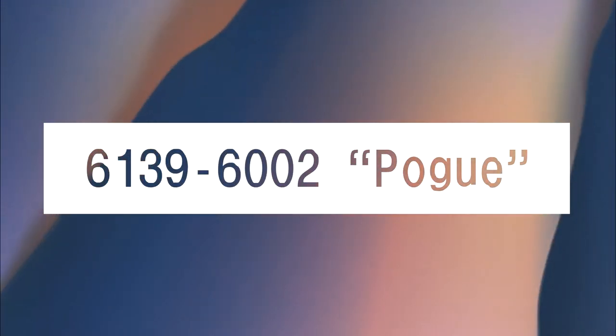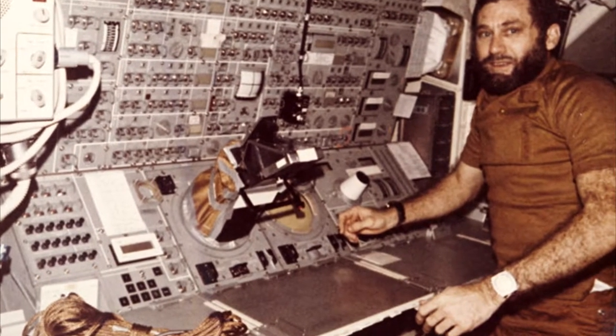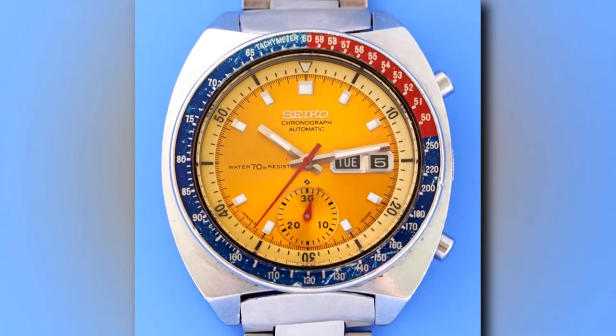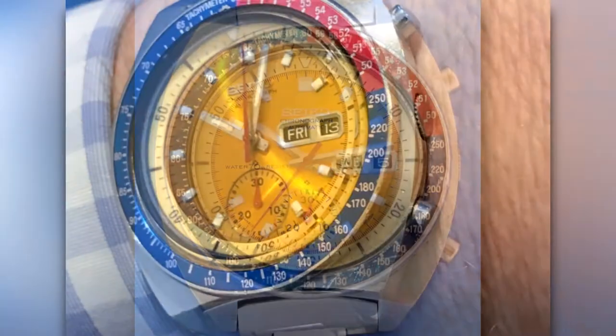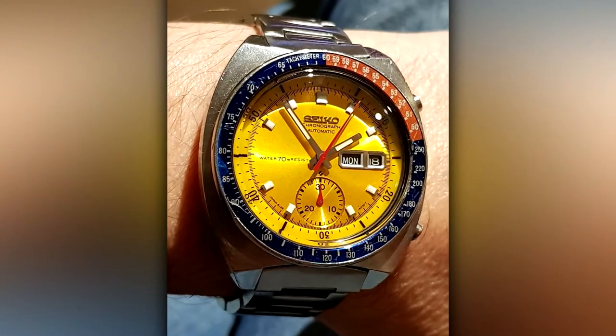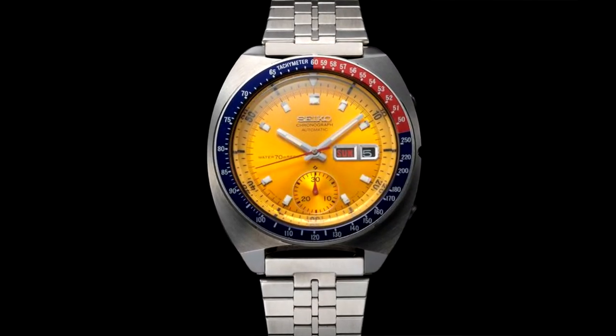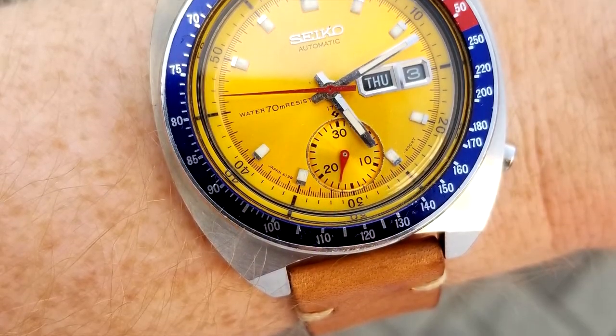6139-6002 Pogue. Colonel William R. Pogue wore a similar watch during a NASA Skylab mission in 1973, giving this multicolored quartz chronograph its nickname. The red and blue bezel offsets nicely with a sunburst yellow dial to make a watch that is never understated, but always appreciated.